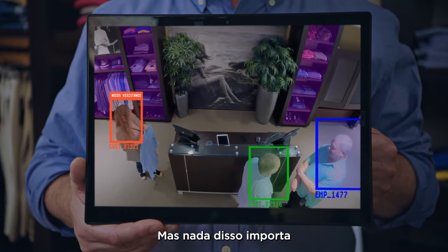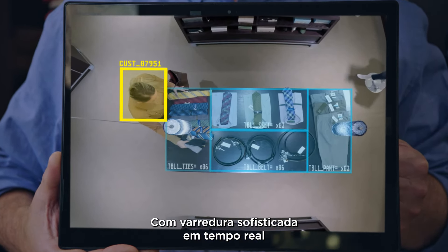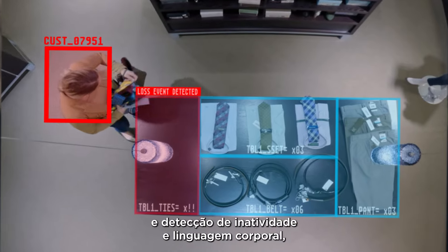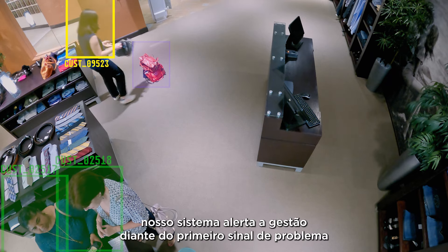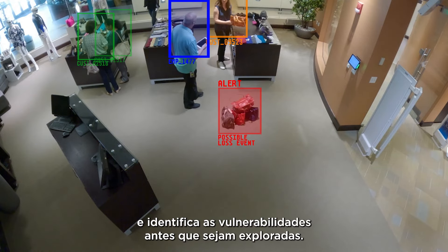But none of that matters if we can't facilitate a safer, more secure shopping environment. With sophisticated real-time shelf sweep, loitering, and body language detection, our system can alert store management at the first sign of trouble and identify vulnerabilities before they're exploited.